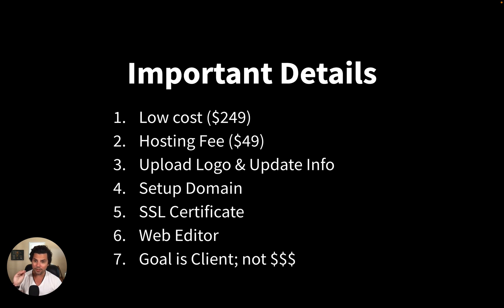The third thing is I offered a concierge service, because you don't want to use this method to become a client's web designer — it's not enough money for the amount of work you'll end up doing. You're just going to offer a signup concierge service: we'll upload your logo, update your info, set your domain, and transfer it over from your old website to the new Insta Site. It comes with an SSL certificate, and they also get a web editor so they can manage the website themselves after your initial setup. They own the site.